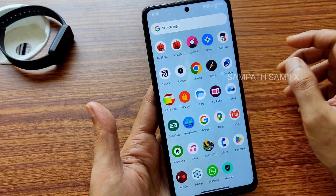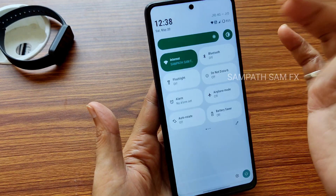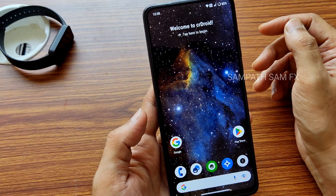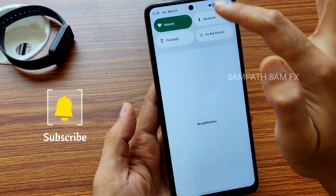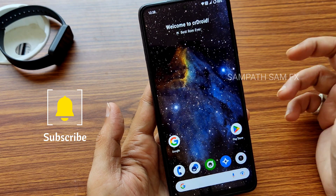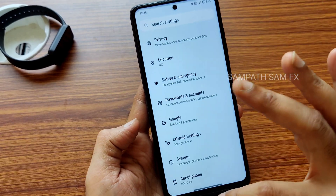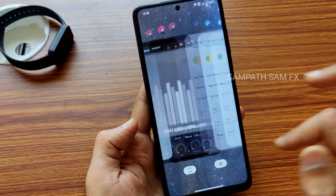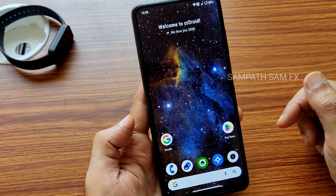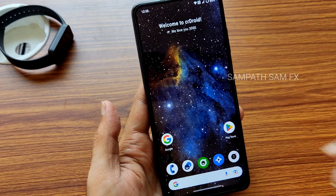After flashing and booting into the setup, when you get the network selection screen, don't use it there. Instead, go to the quick settings panel and enable Wi-Fi from there — this is a known bug. Once you flash the ROM, go to quick settings, tap Internet, and select Wi-Fi or mobile data from there. Overall, CRDroid 9.5 is a very good ROM for POCO X3. If you haven't subscribed, hit the subscribe button and enable notifications. Until next time, keep smiling — bye bye!